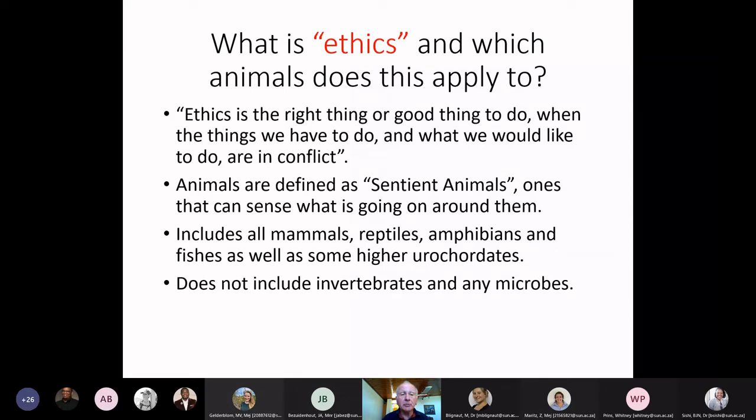Animals are defined as sentient animals in these applications — ones that can sense what is going on around them. Higher animals like chimpanzees have more complex feelings than a laboratory mouse, but all are included as animals that can sense their environment and what one might be doing with them. They include all mammals, reptiles, amphibians, and fishes. This does not include invertebrates or microbes; however, invertebrate experiments still need to be considered and registered for ethical approval.